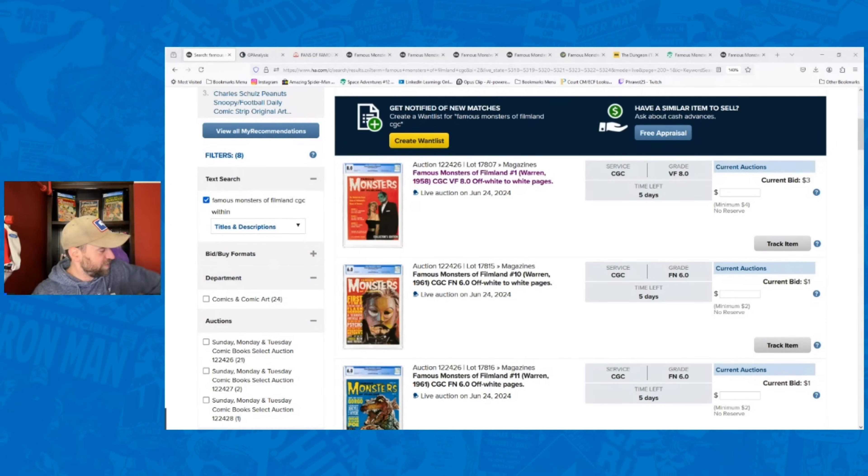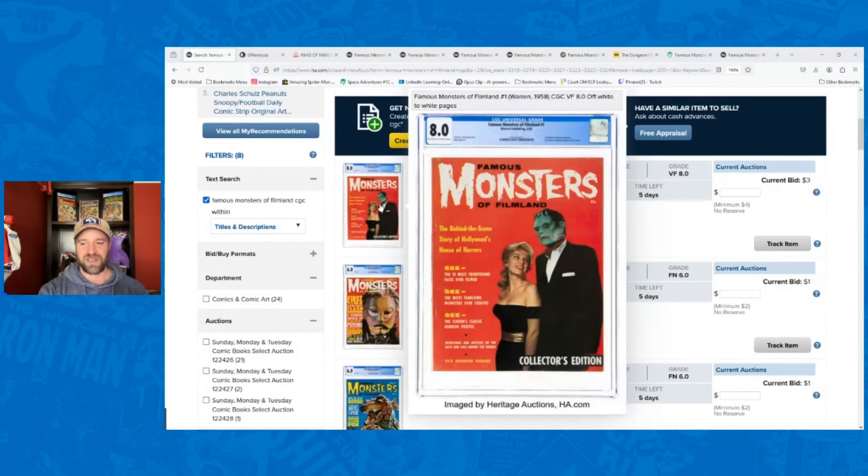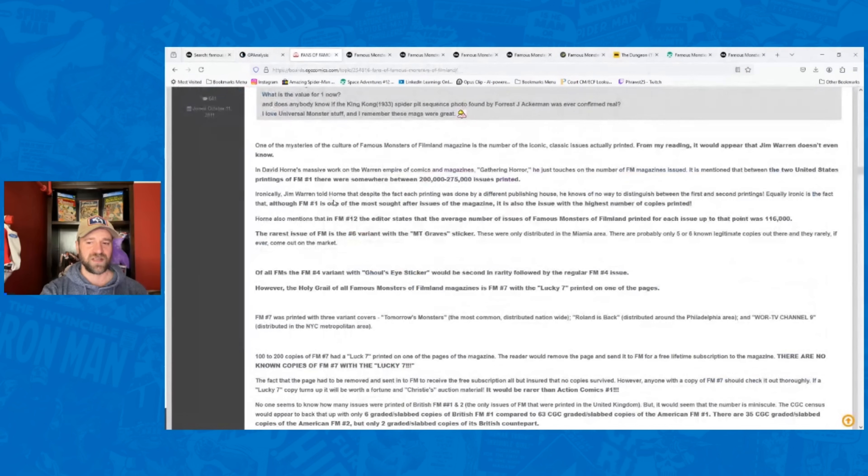If you're not familiar with Famous Monsters of Filmland, I have issue number nine right here. The first one I want to talk about is issue number one — it's got the Frankenstein cover and a lot of value just because it is issue number one. On the CGC forums there are groups dedicated to Famous Monsters of Filmland with a pretty serious collector base. One poster noted: although Famous Monsters number one is one of the most sought-after issues, it's also the issue with the highest number of copies printed.